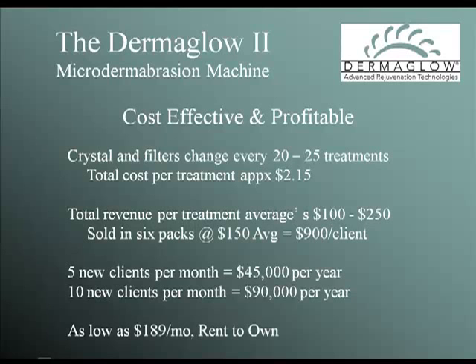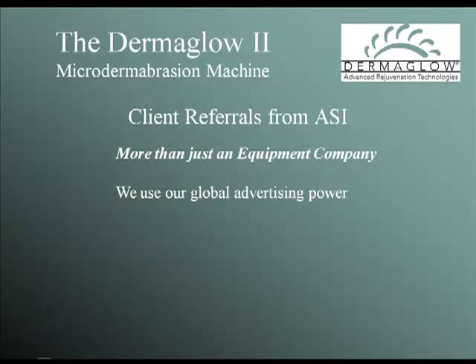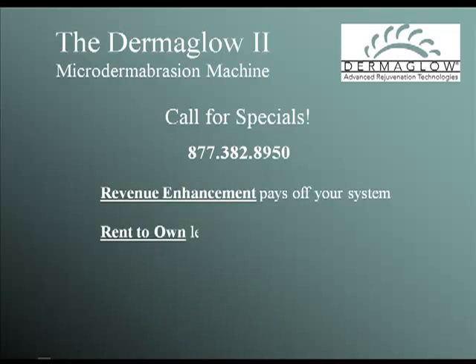Call Dermaglow to learn about our specials on new machines, student pricing, demos, and used Dermaglow 2s. We have a plan for nearly every budget. We don't believe in just selling machines — we know that success begets success. That's why Dermaglow is investing heavily into developing one of the most powerful, comprehensive client referral programs in the industry. Dermaglow is using its global marketing power and the power of the world wide web to reach out to your potential customers, educate them on what to do and how you can help them, pre-sell them on receiving treatments from you, and then send them to you. This is a free service when you own our Dermaglow 2, MD, or LED therapy system.